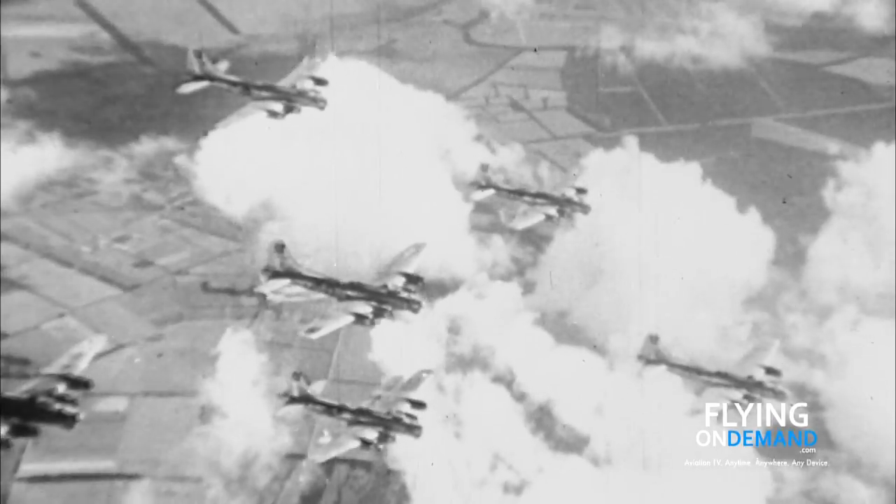The bright red tails of the fighters flown by the 332nd Fighter Group were often a source of great comfort to the bomber pilots and crews who saw them alongside their formations. The group's squadrons had a reputation for fearless, unwavering protection of the bombers.